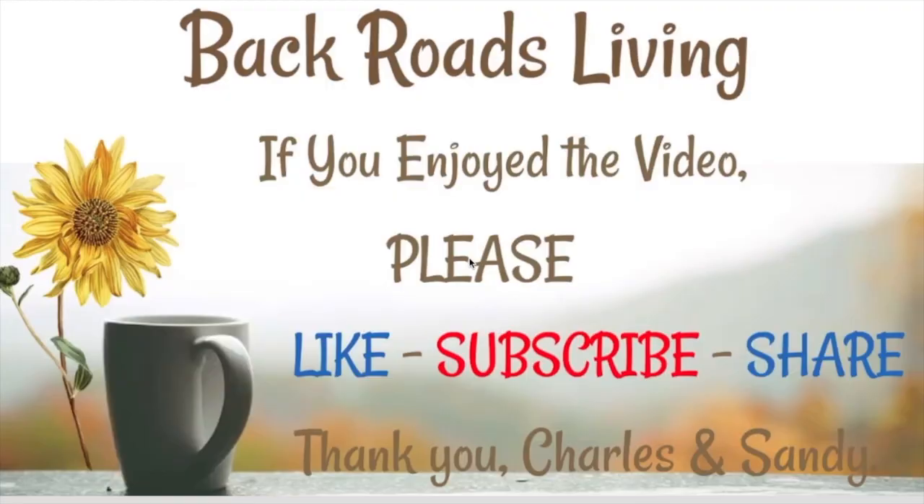We hope you've enjoyed this video. We have more videos here on YouTube — be sure to check them out. We would love for you to support our channel by liking, subscribing, or sharing this video or any of the other videos you may like. You can also click the bell icon below this video to get notified when we upload new videos. Thank you very much for watching, and have a great day.